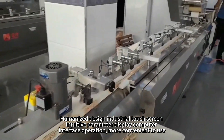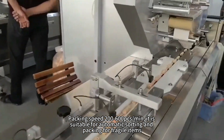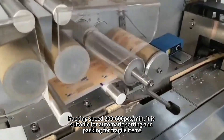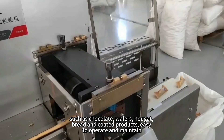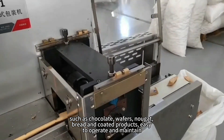Packing speed can be monitored via PC. It is suitable for automatic sorting and packing for fragile items, such as chocolate, wafers, nougat, bread, and coated products. Easy to operate and maintain.